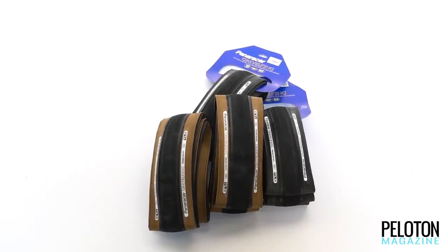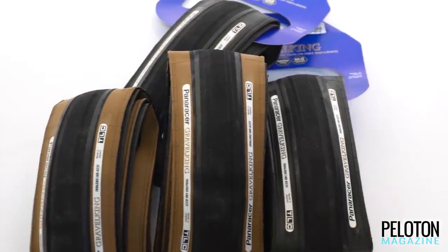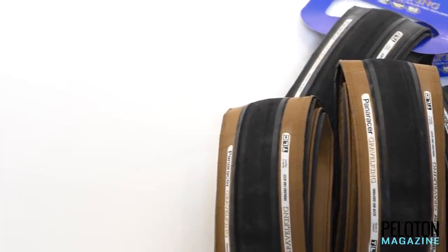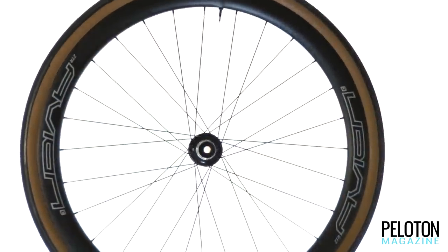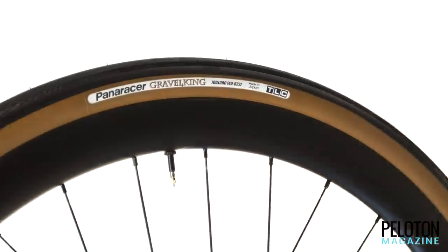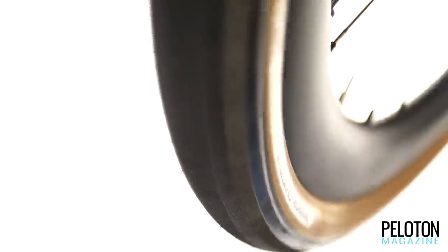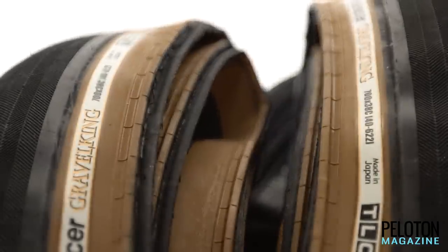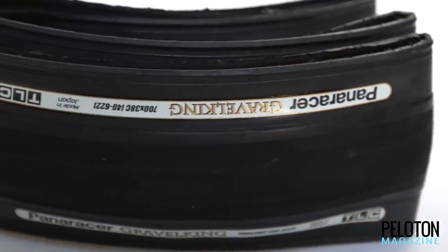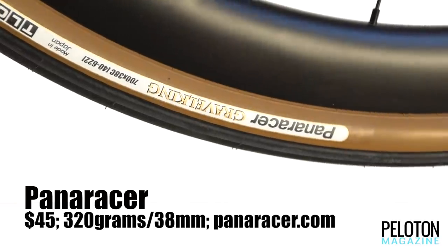Panaracer was so far ahead of the gravel explosion that most brands are still trying to play catch-up while Panaracer is expanding its Gravel King line. Newest among the line is the 700 by 38 Gravel King tubeless compatible tire. As more 700c bikes increase tire clearance, riders are discovering the high-volume file tread of the Gravel King in a 38 millimeter width is ideal for both performance in the dirt and on the road. Low rolling resistance, great grip, durability, puncture protection, and a supple feel are hallmarks of this new tire and the entire Gravel King family.